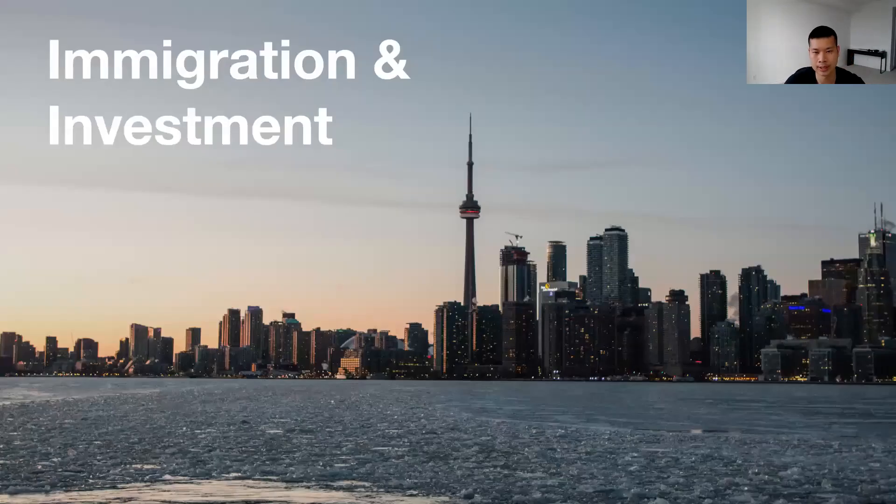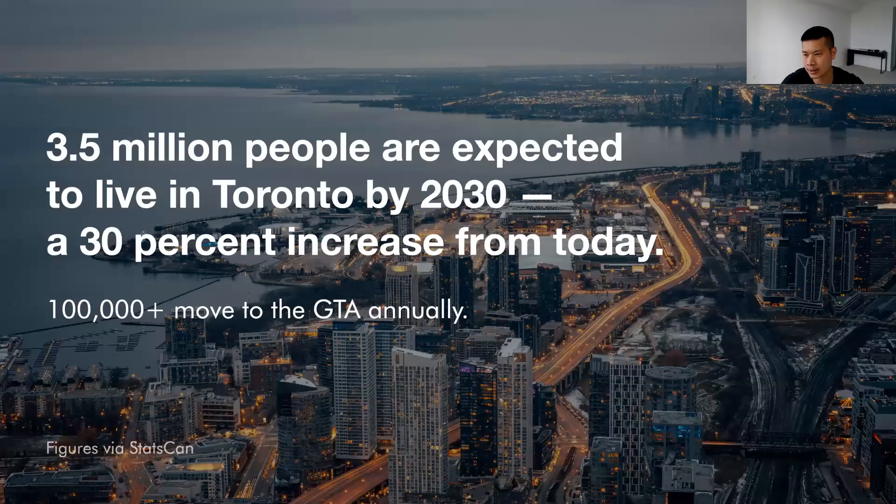Another major catalyst contributing to the city's growth is immigration and investment — the two go hand in hand. Canada has historically been a very attractive destination for immigration. The most recent numbers show over 400,000 newcomers coming to Canada annually, with roughly a quarter — over 100,000 — moving to the Greater Toronto Area. Three and a half million people are expected to live in the city of Toronto by 2030, a roughly 30% increase.